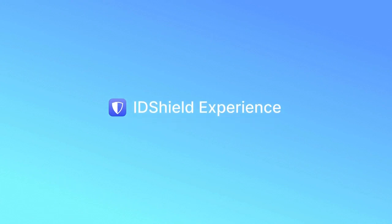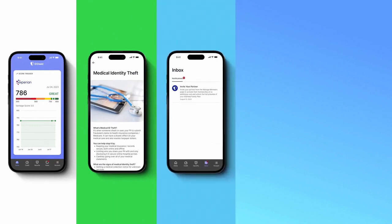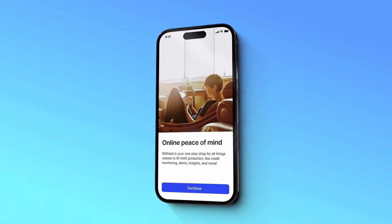Welcome to the updated IDShield Experience walkthrough. As you can see, the app has been beautifully redesigned. Now with one simple login, it's more convenient and easier to use.